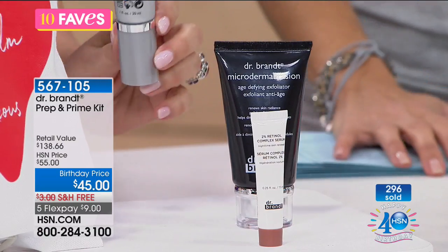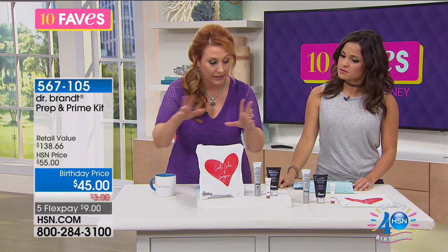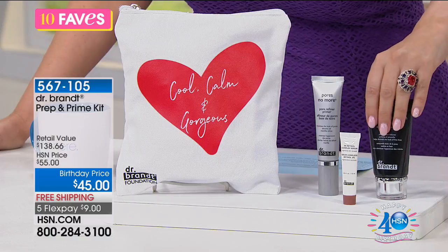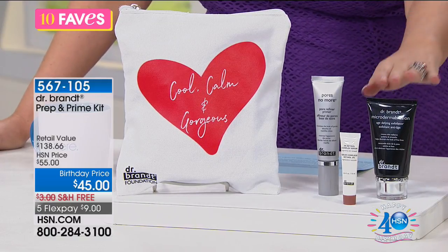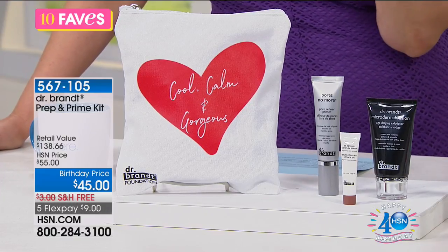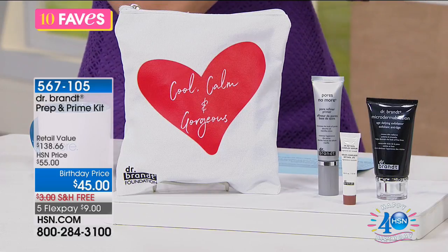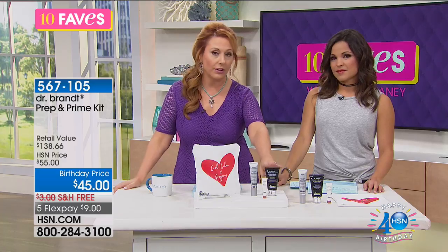By the way, this is full size, this is full size — both full size. And you're getting this little zippered case. Dr. Brandt, if you love skincare, you're already very familiar with this brand. The Microdermabrasion has almost like a lemon kind of scent. It's micro-granulated — really fine — so it's not too rough on your skin. It's really great; I actually have this in the shower. It's a favorite of so many of us and the makeup artists. And then there's the Pores No More — this is an incredible primer.